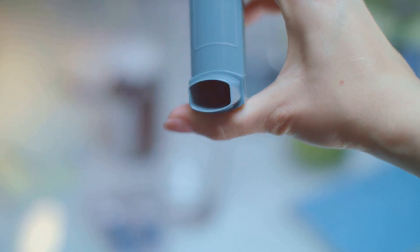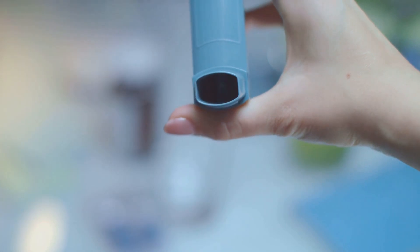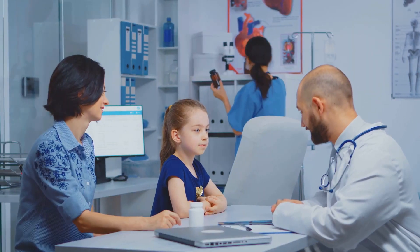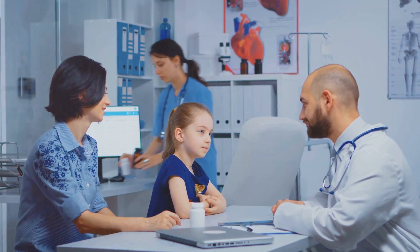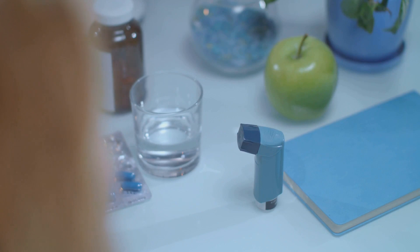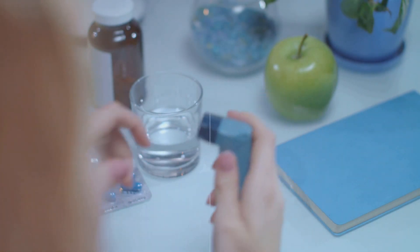Asthma, a chronic condition affecting the airways, presents a unique challenge due to its varying severity and triggers. Thus, it's crucial to understand that the treatment of asthma isn't a one-size-fits-all approach. Instead, it is an individualized plan tailored to each patient's specific needs.